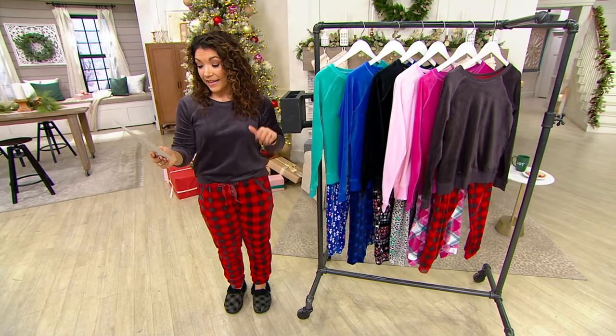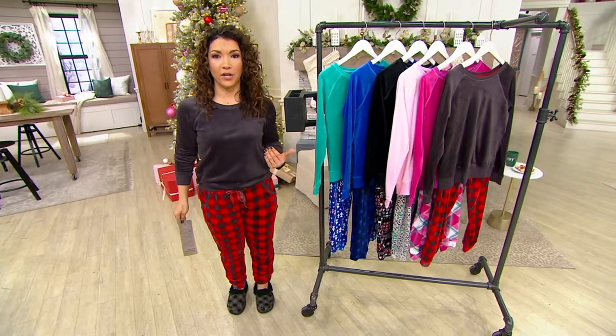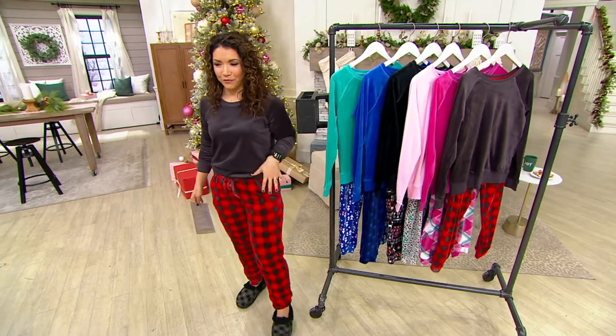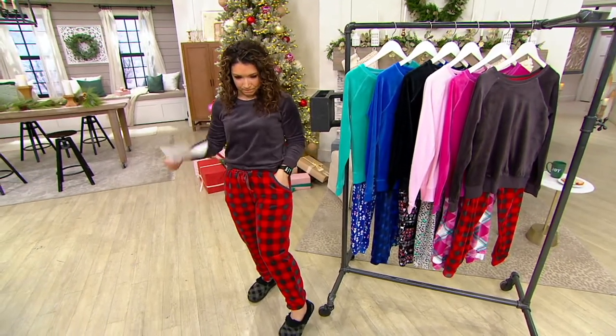The one I am wearing is what you're going to order — it's a charcoal buffalo. I love the combination. Normally we see black, so it's just kind of fun and refreshing to have the charcoal.